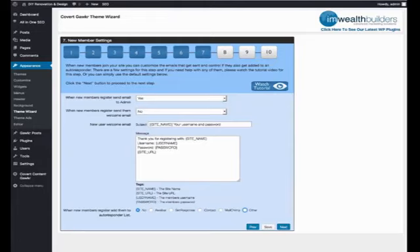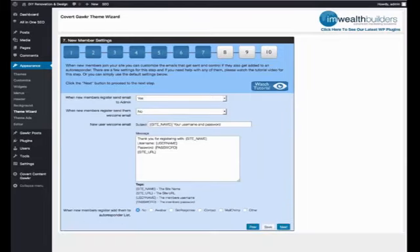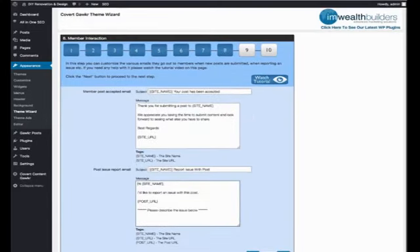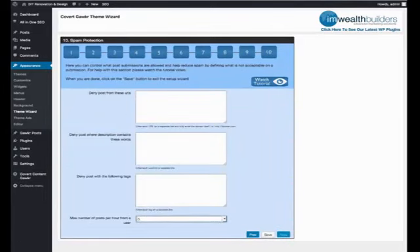It integrates with Aweber, GetResponse, iContact, MailChimp, and indeed any other autoresponder, so you'll automatically be building a very targeted niche list when your members sign up. They will sign up in order to use the full functionality on the site and to submit their own stuff, because people like to get free links and free traffic. There are also emails that can be sent to members when their new posts are accepted, and you can put ads in there as well. You have settings for denying posts from certain URLs, denying posts from certain words, and so on — lots of great stuff that is very easy to set up.